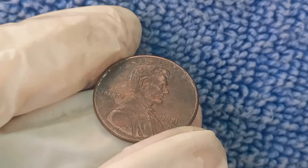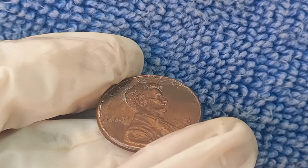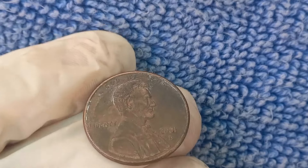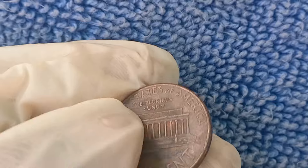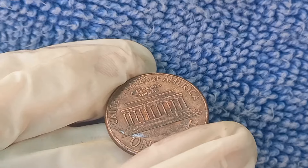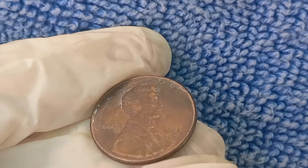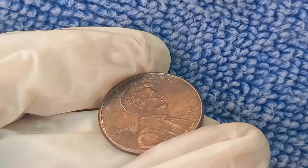We're diving into a penny you definitely want to know about — the 2001 D Mint Mark Lincoln penny. Could this little coin be worth millions of dollars? This unassuming coin from the year 2001, minted in Denver, could be hiding some serious value. While most of these pennies are worth just a single cent, there are some very special variations that collectors are willing to pay big money for.